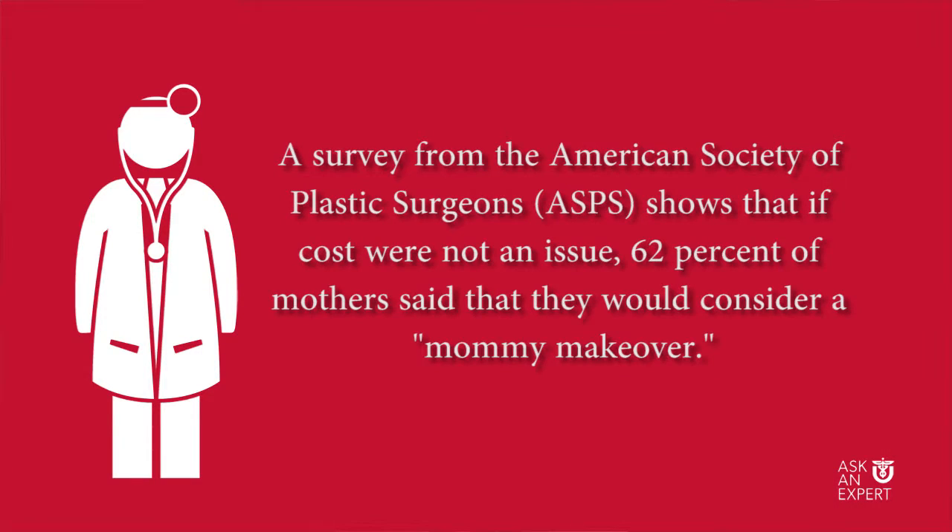The mommy makeover procedure is a common thing. Especially in Utah, there are more moms and more children than in many states. The knowledge of what goes on and how things can be improved has grown with the media and different television shows that have come about over the past ten years describing plastic surgery. People know a little more about what options are available and can think about what they would like to improve after having gone through the process of having children.